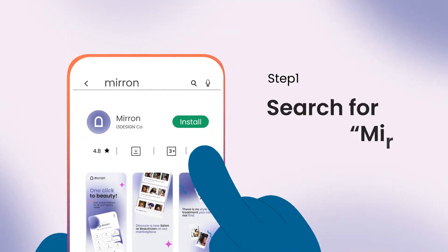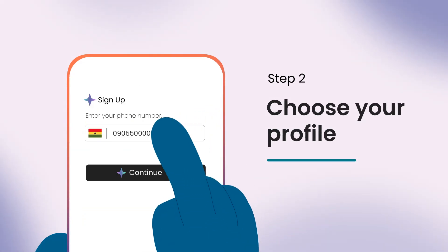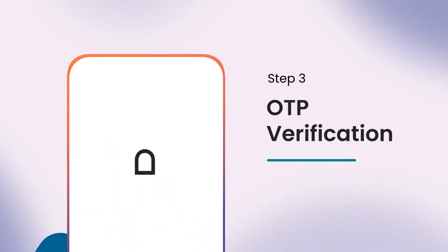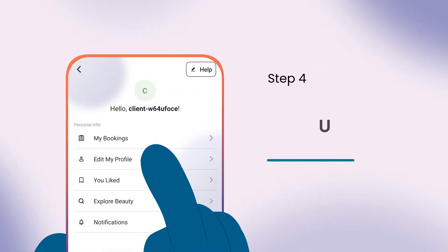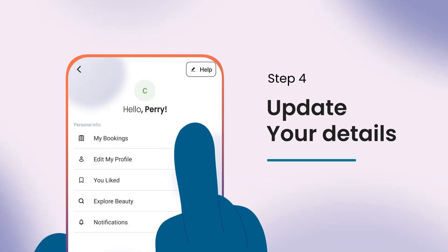Firstly, I will download the app from my application store, register as a customer with my phone number, and enter the one-time passcode verification provided. Now I have access to a network of quality stylists near me. Before I book my first appointment, I will update necessary information like my name, address, and even upload my selfie.